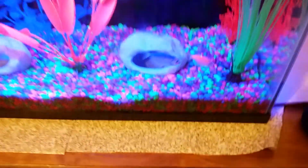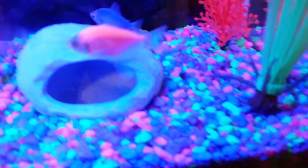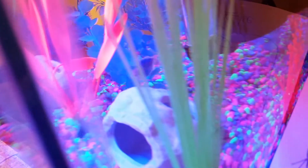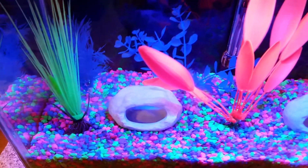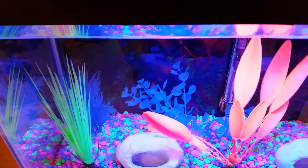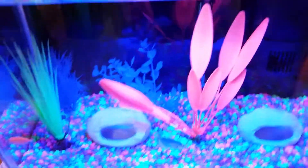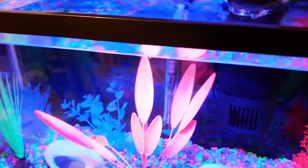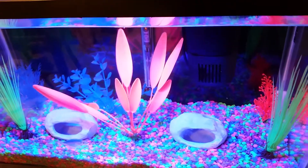There's only one of the tiger nerites here right now. He's down here somewhere, might be on the back of the cave. I've had three of them but the third one I haven't been able to find for some time. I don't know if he just got out and went somewhere or what he did, but I haven't been able to find him.